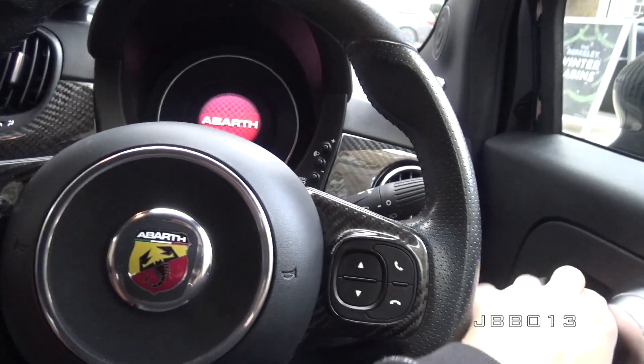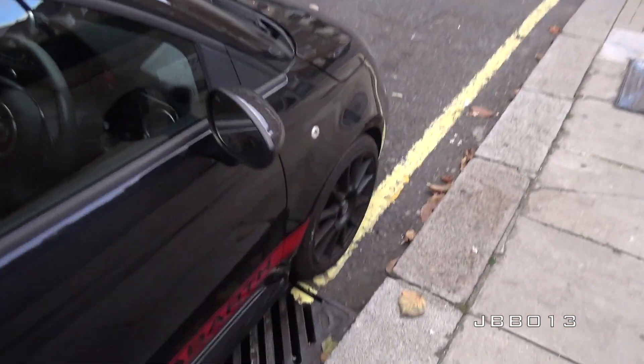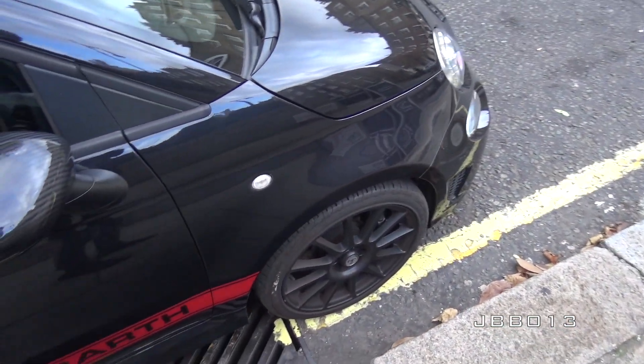As cool as that F12 was, I've parked the car because I've heard there's something very special just under those lights over there. I'll park around the corner so we can check it out on foot — because this one is very cool.